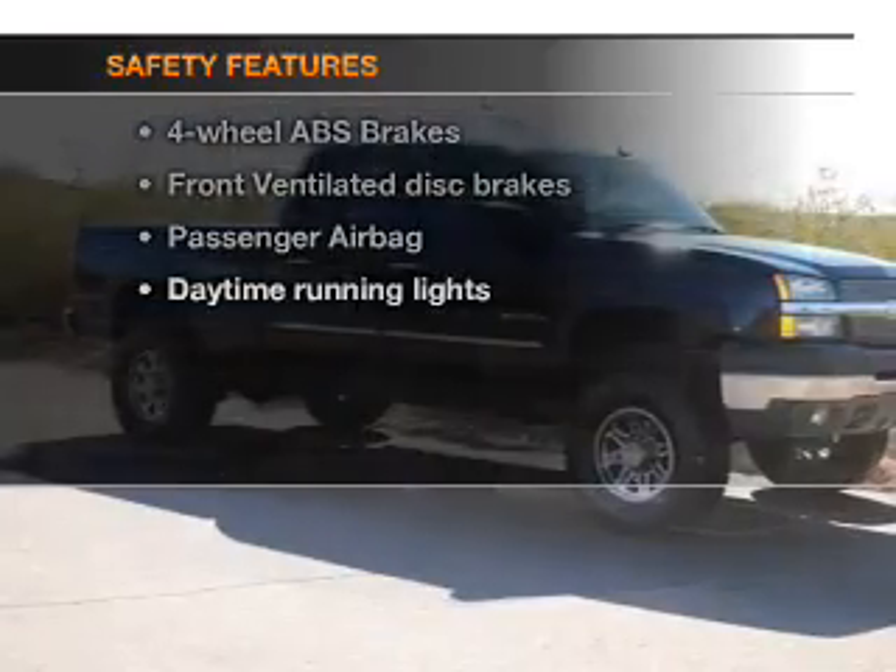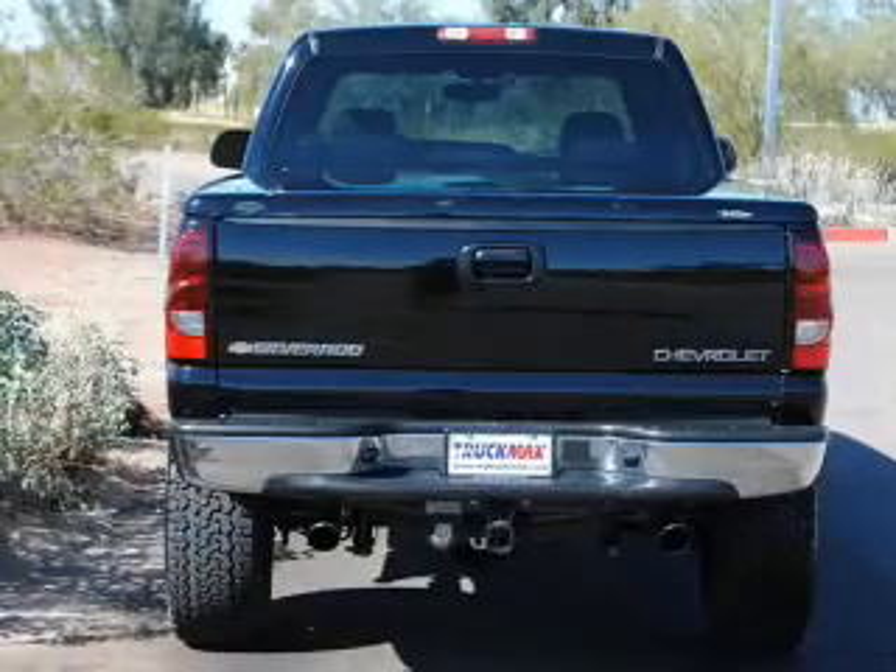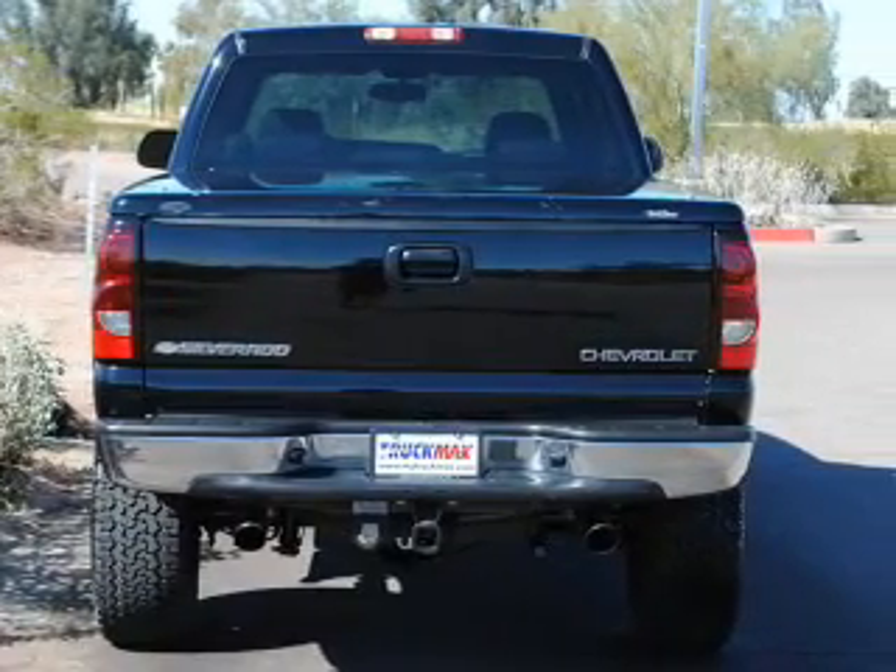For your peace of mind, the following safety equipment is included: front ventilated disc brakes, passenger airbag, daytime running lights, independent suspension.